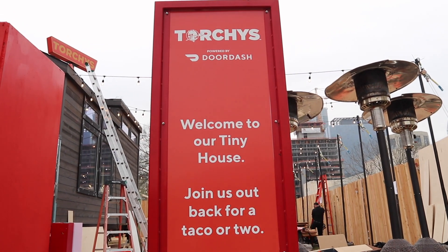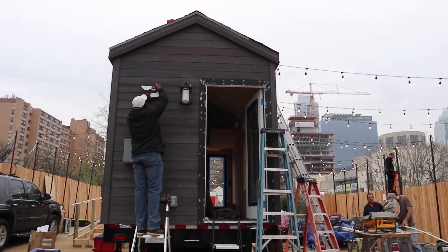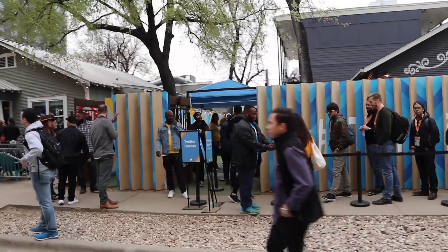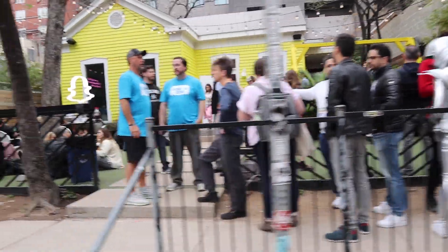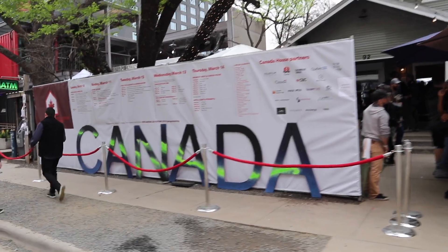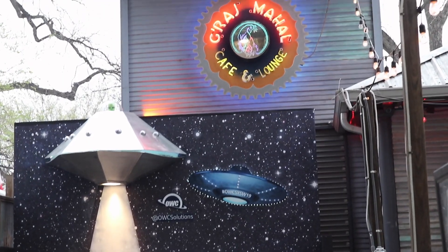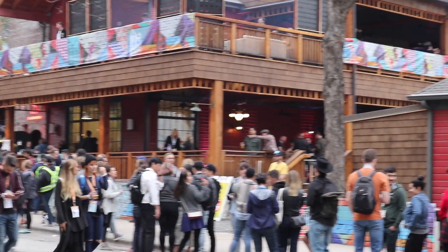Torchy's, known for their tacos in Austin, was building a mini home as a pop-up in a parking lot — it's amazing what gets built for the 10 days South by Southwest runs. A quick walk down to Austin's famous Rainy Street had lots of additional activations: Twitter, Snapchat, Canada even had an activation, and Shazam was there to charge your phone. There were long lines.